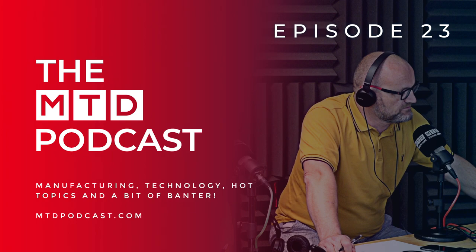Manufacturing, technology, hot topics, and a little bit of tomfoolery — this is the MTD Podcast.